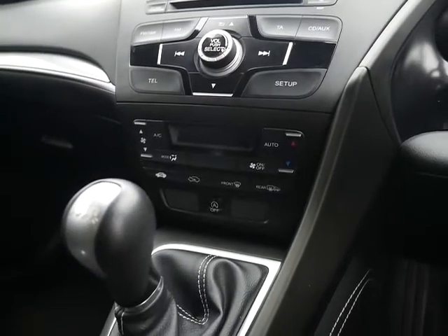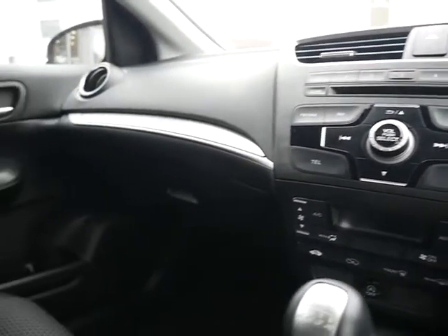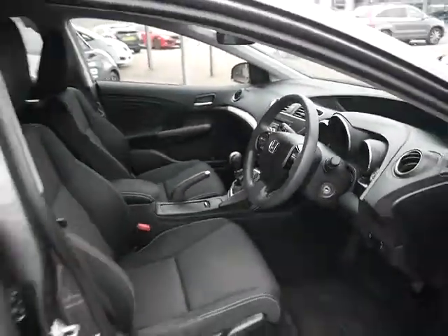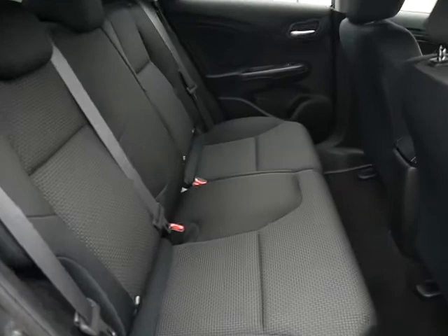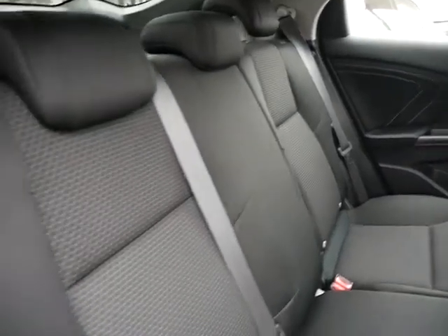Six speed manual gearbox. This is the 1.4 so very good on fuel as well, and it'll be cheap on insurance. Plenty of space in the car. In the back, as you can see, the cloth carries on throughout with ISOFIX to both sides for your children's seats.